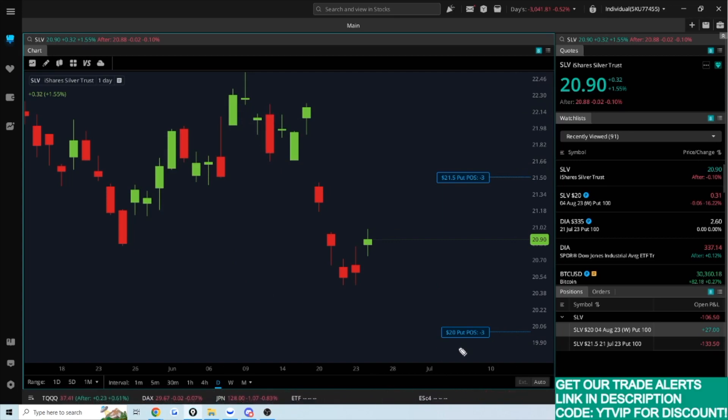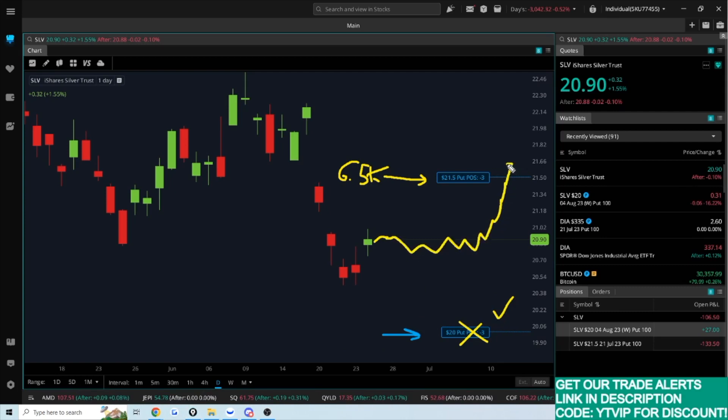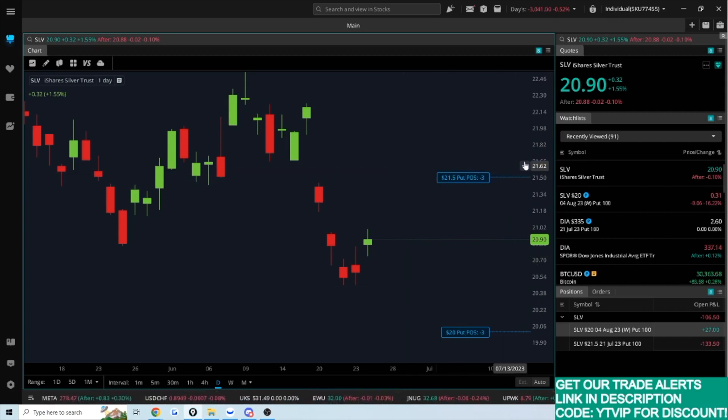Let's talk about some scenarios. Let's say I don't get assigned on the lower put, but I do get assigned on the higher one — committing $6,500 to that position. If the market drifts sideways and the lower option expires worthless, I just collect that premium. As the options seller, I want the option to expire worthless. I'd collect premium on both trades — a nice little premium on both.